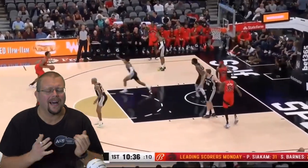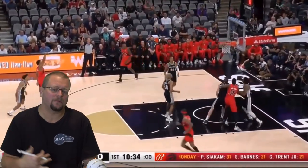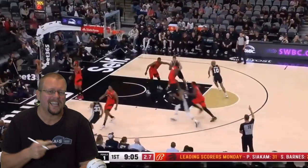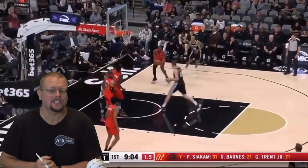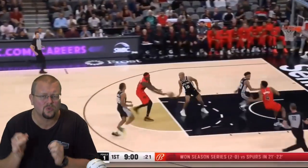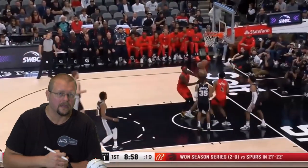In today's video we're going to be checking out Pascal Siakam and how he is absolutely dominating the NBA right now. He just got his second triple-double of this season, so let's get down and check him out because he's doing extremely well and we can all learn from him.